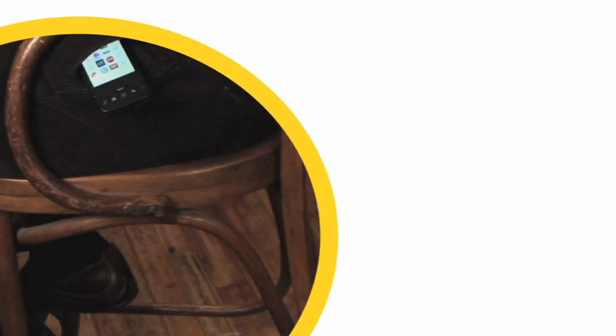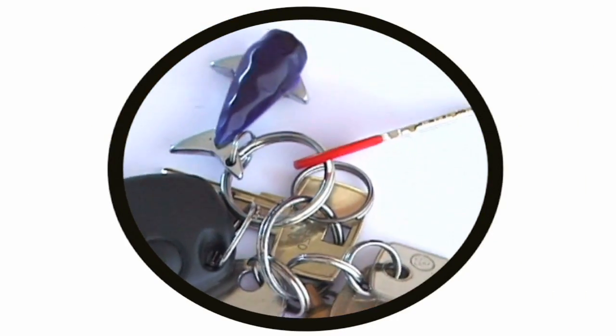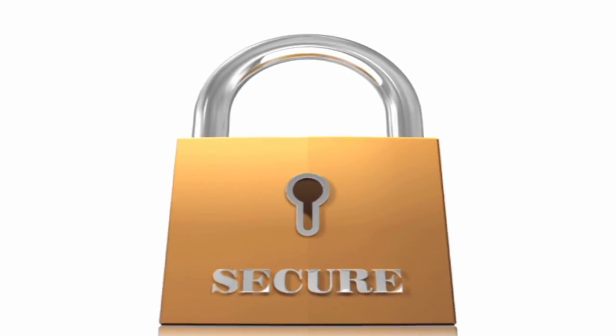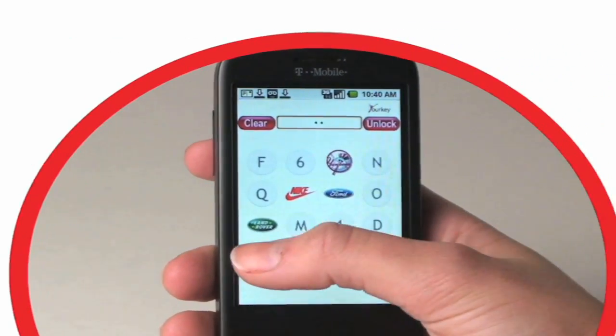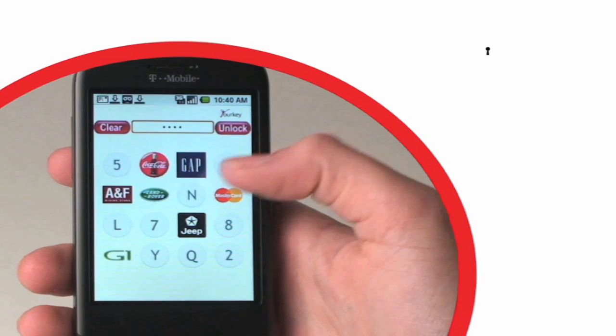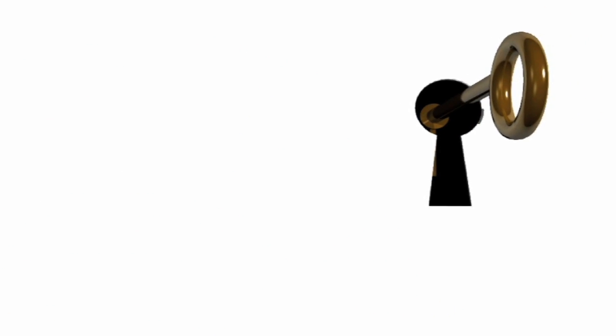That's why you need to get smart about locking your phone, just as you lock your house or your car. It's never been more important to protect your identity and your privacy. Now you can with Your Key — the simple, fun-to-use security app you can download for free. If your phone is lost or stolen, Your Key keeps all your private information secure.